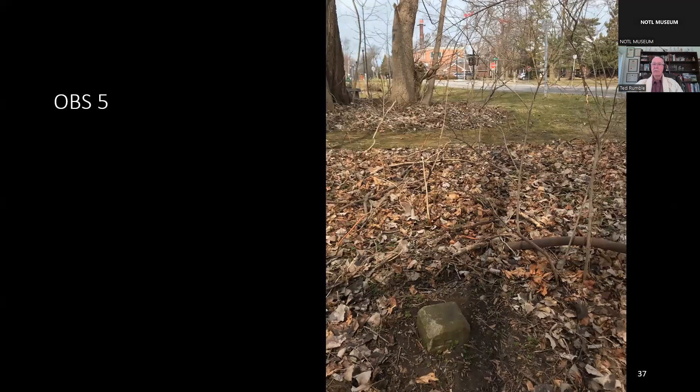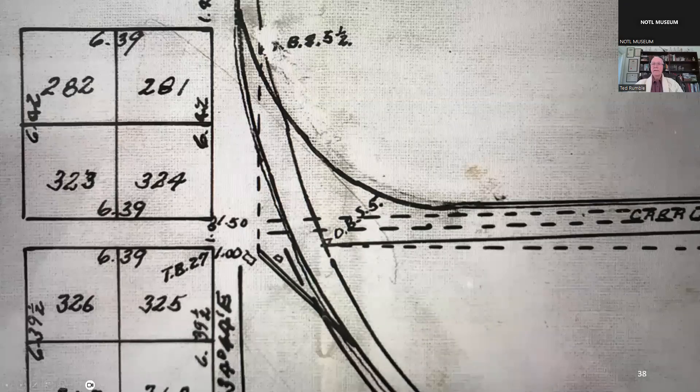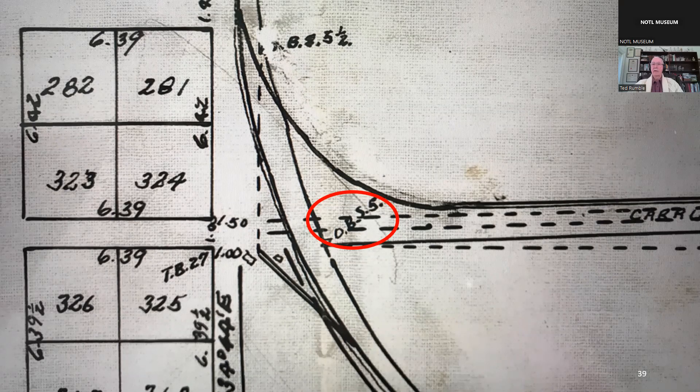Boundary Stone 5 is located near John Street, close to the entrance to the Heritage Trail, which was Railway Land. This stone was placed here to mark the boundary between the Railway Land and the Garrison Reserve. This 1910 map shows the railway curving away from King Street. Ordnance Boundary Stone 5 marks the boundary between the Garrison Reserve and the land given to the Erie and Ontario Railway.